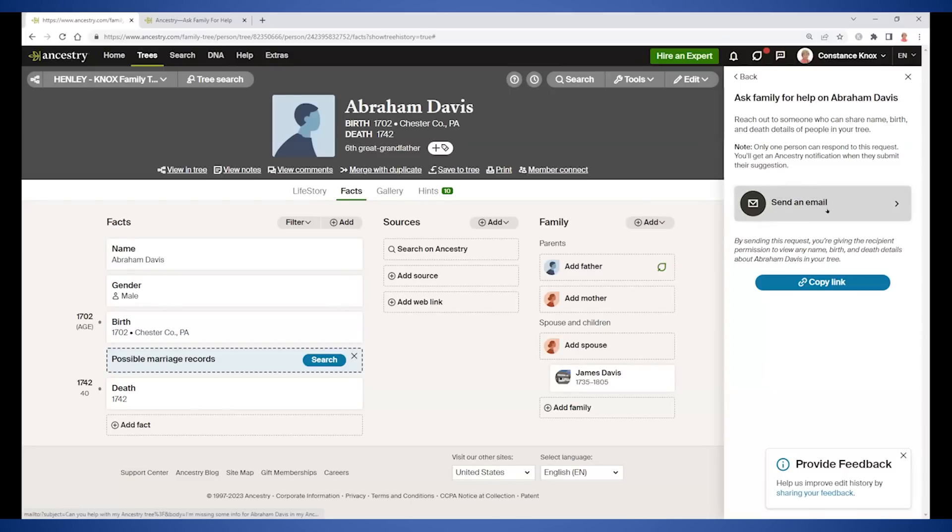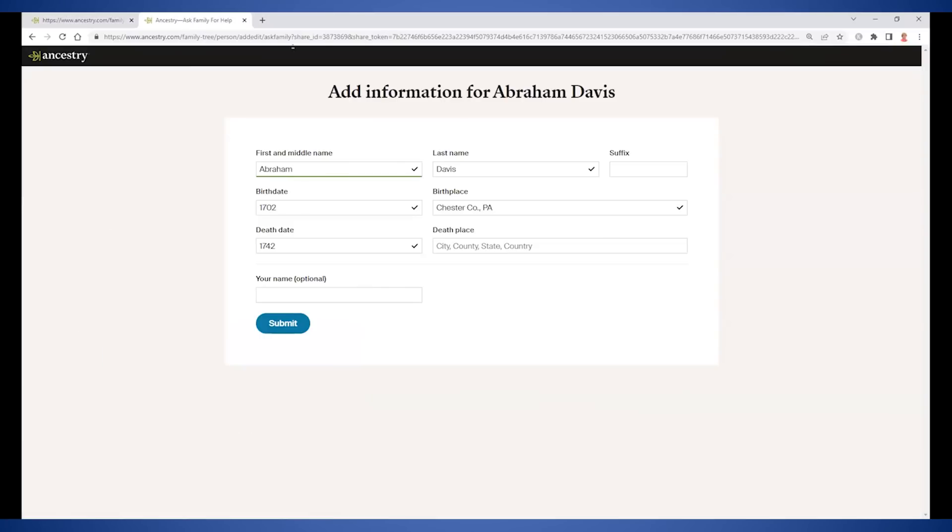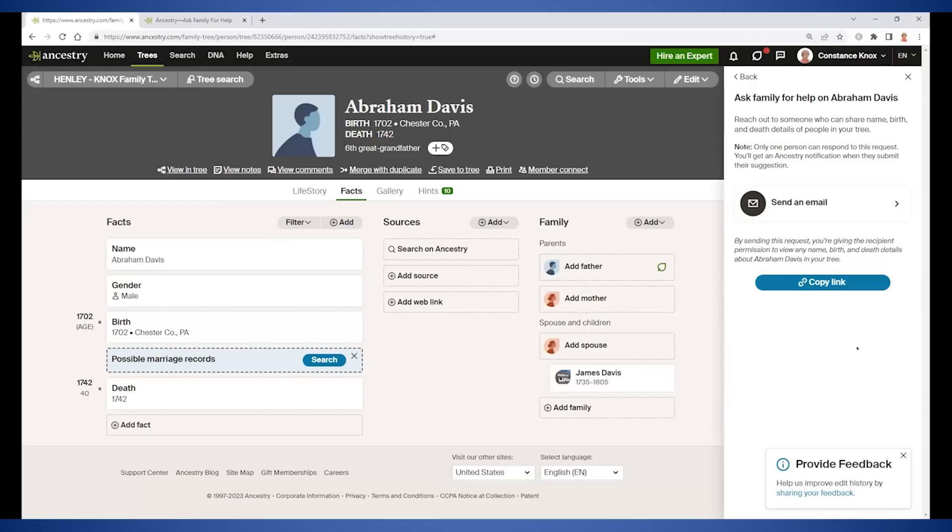If you click 'Send an Email,' it actually pre-populates an email from your email service. You could also just copy the link and manually create an email to a group of people in your own email service, attach that link, and say, 'Hey, what do you guys know?' — or you could even paste the link into a text message.